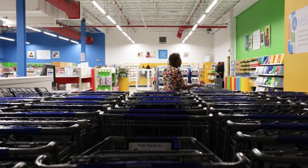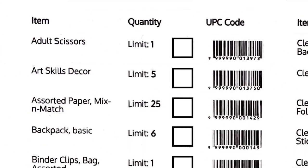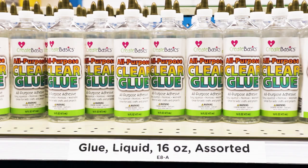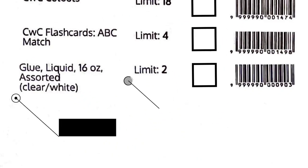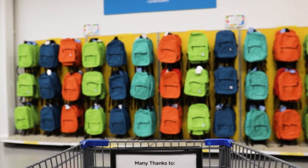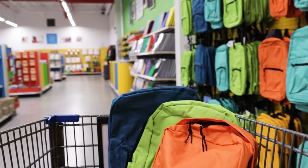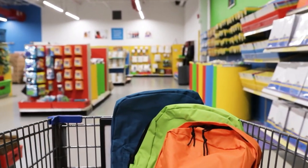Your shopping sheet contains the complete list of items available in the store. The sheet is in alphabetical order, but the store is not. Look for the shelf tag and then find the item and its limits on the sheet. As you shop, write the quantity taken in the box. Visit every aisle and check out our huge selection of great stuff — there's always something new thanks to our generous donors.